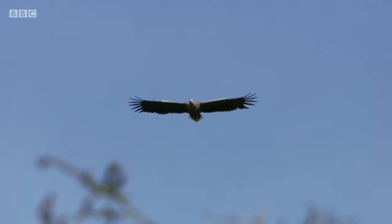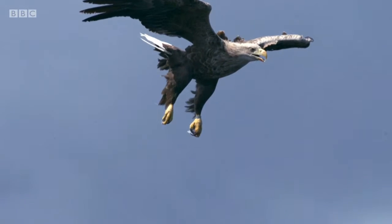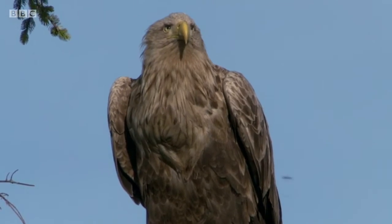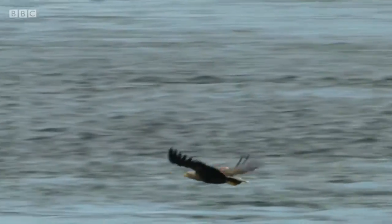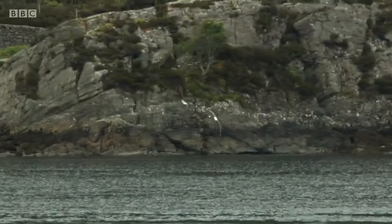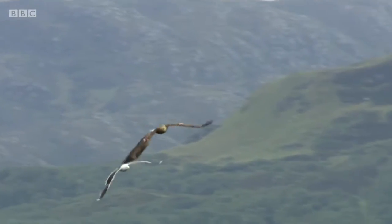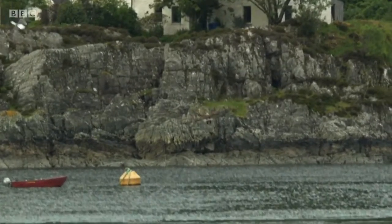Sea eagles are a conservation success story, having been reintroduced to Scotland 40 years ago. Victor and Orla are the resident pair around here, and a unique tidal flow in the area creates a plentiful food supply for gulls, gannets, and seals. And whilst Victor can easily catch his own fish, he's not averse to bullying other birds for some fast food.